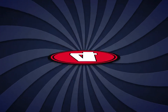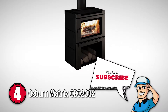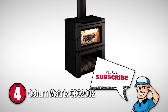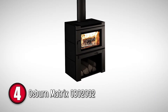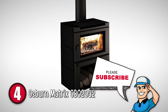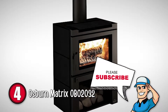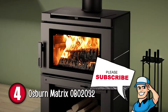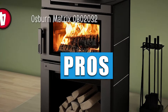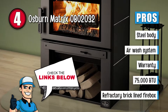Next on the list is the Osburn Matrix OB02032. This stove has an incredibly good-looking design that would fit in any setting or interior and enhance its beauty. The logs will easily fit under the large firebox, making the Matrix a practical and stylish heater. It is also equipped with a 130 cubic feet per minute fan to ensure optimal heat distribution. Some of its best features are: it has a high-quality, heavy-duty, thick steel body.